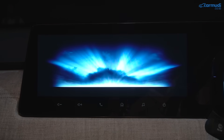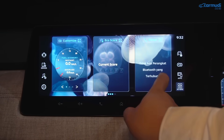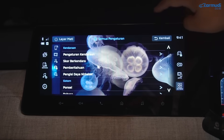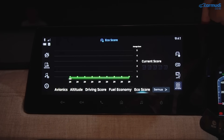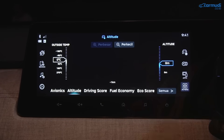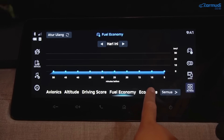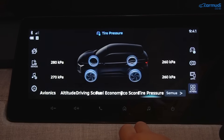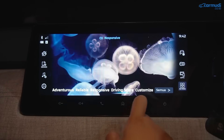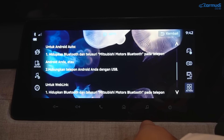Head unit layar sentuh 12,3 inci dengan tombol kapasitif di bawahnya. Tampilan utama berupa berbagai widget yang bisa dikustomisasi. Ada menu avionics dengan info berkendara lengkap: altitude, temperatur luar, driving score, fuel economy history, eco score, dan tire pressure detail. Di bawahnya, info ditampilkan dalam format widget lingkaran. Tersedia wireless Apple CarPlay, wireless Android Auto, dan web link untuk smartphone mirroring.